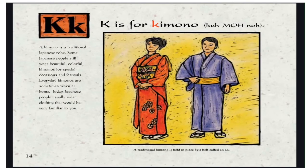K is for Kimono. A kimono is a traditional Japanese robe. Some Japanese people still wear beautiful, colorful kimonos for special occasions and festivals. Every day, kimonos are sometimes worn at home. Today, Japanese people usually wear clothing that would be very familiar to you. A traditional kimono is held in place by a belt called an obi.